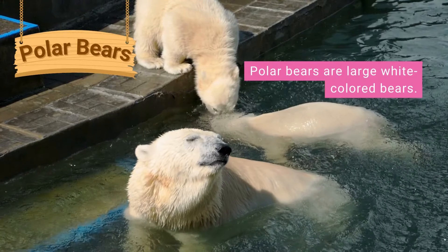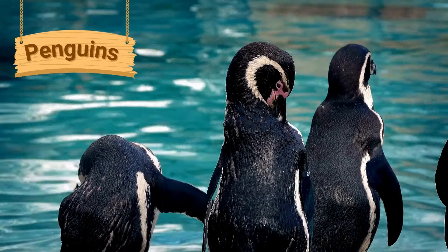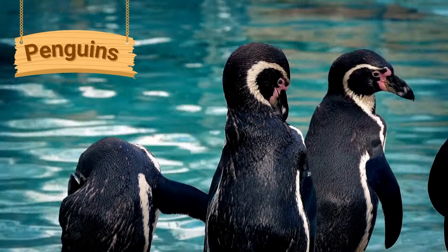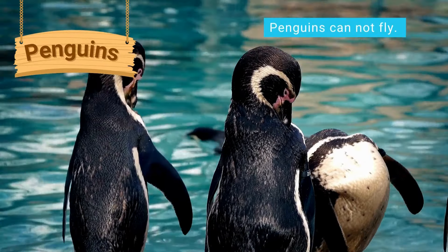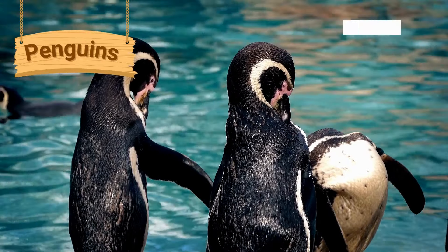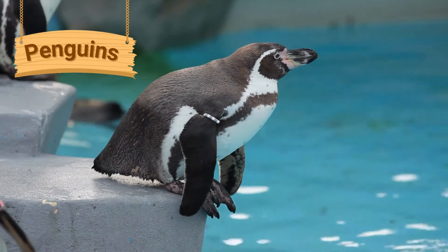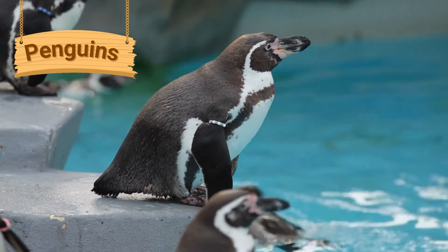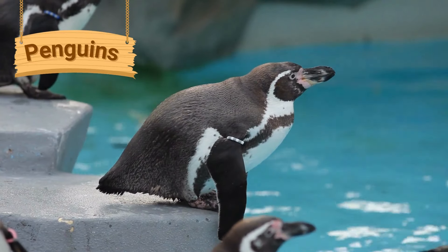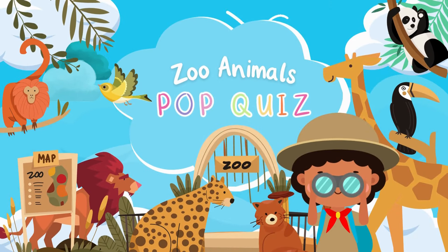A polar bear's fur looks white but it is actually made of clear hollow tubes of hair that reflect the light. Penguins are black and white birds that have flippers. They are very good at swimming but they cannot fly. They have a layer of blubber under their skin and two layers of feathers — a soft fluffy layer and a stiffer oily layer on top — to keep warm and stay waterproof.